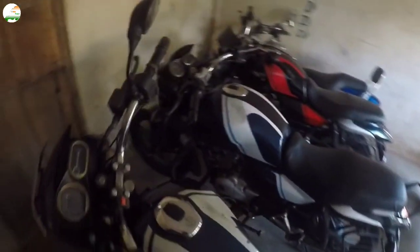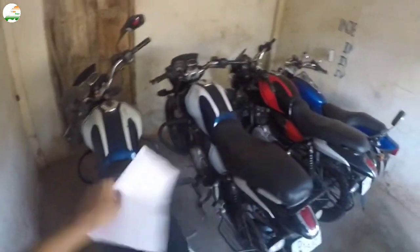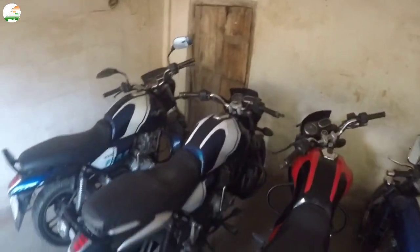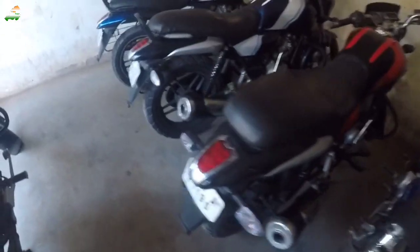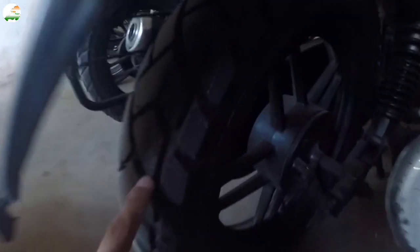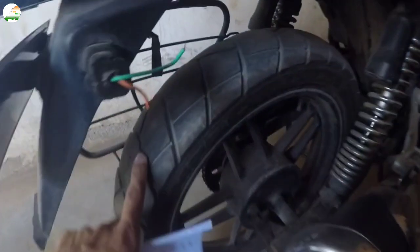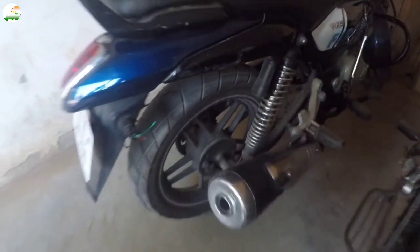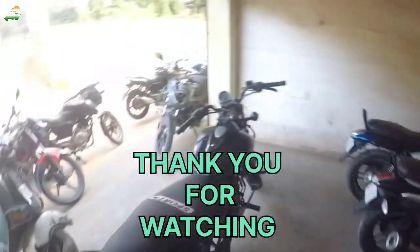All documents are complete. You can visit and test drive the bikes. The asking price for all three is ₹55,000, and the price is negotiable. You can see the tire condition on both sides.